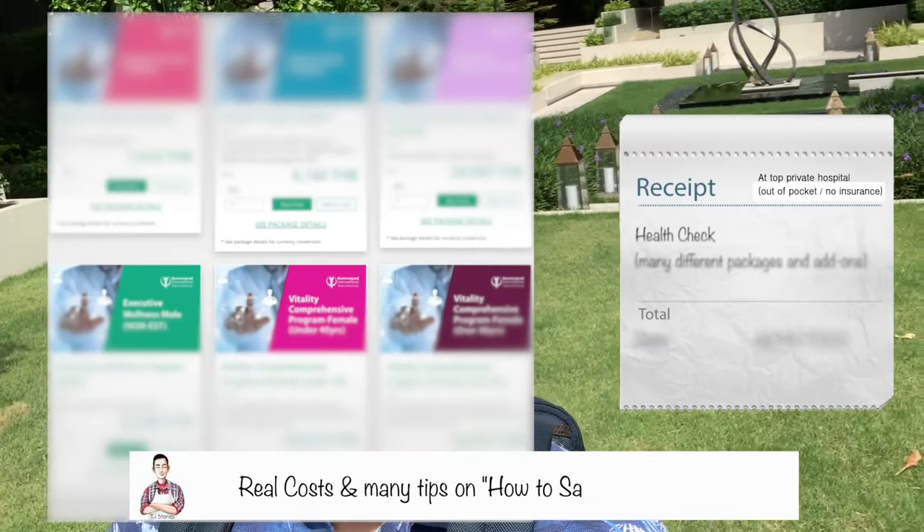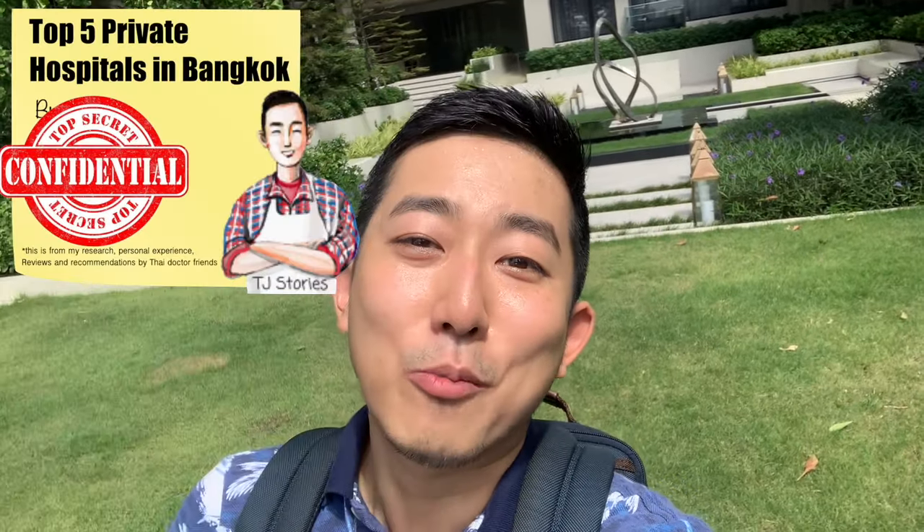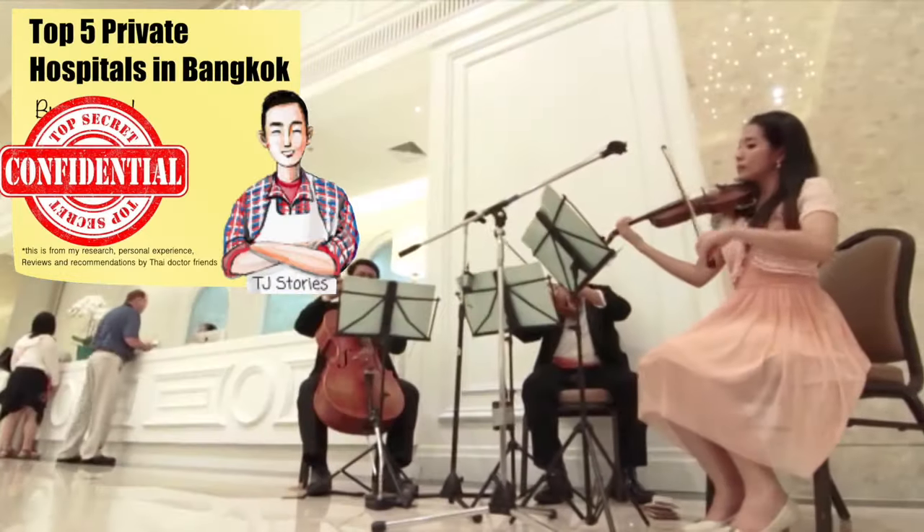I'll also share with you the real cost of going to hospitals in Thailand. And if you stick to the very end of the video, I'll also give you a list of the top 5 private hospitals in Bangkok. So stick around and stay tuned!